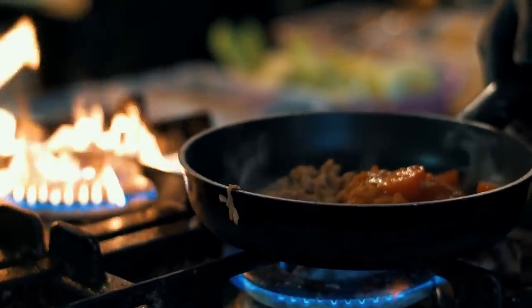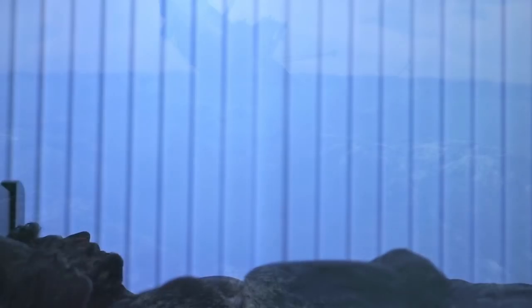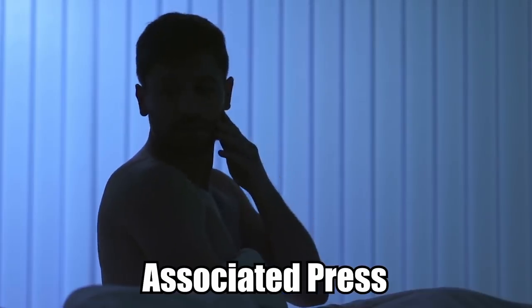Okene vowed to never return to sea, and found work as a chef on dry land. In a later interview with the Associated Press, he explained that he was still haunted by the ordeal, plagued by nightmares and painful memories.